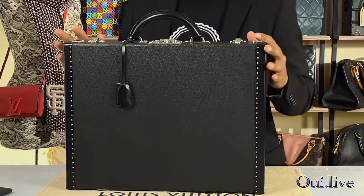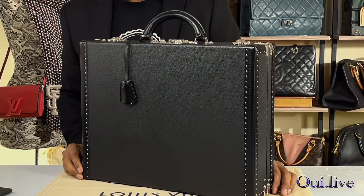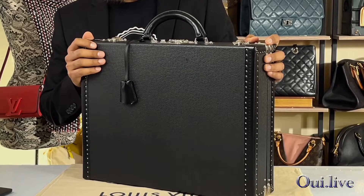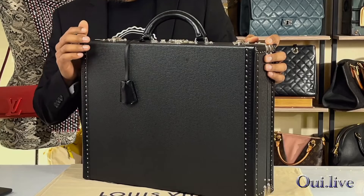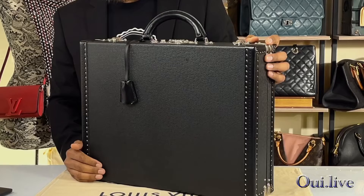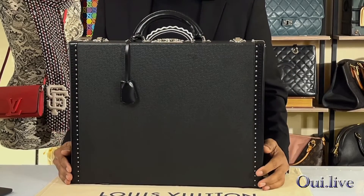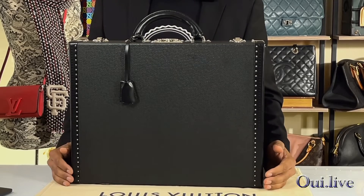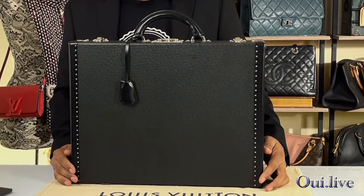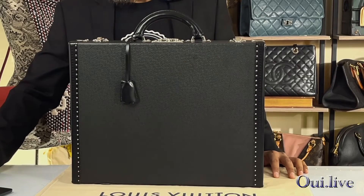All right guys, thank you for watching. Do check out our store — we have more bags for sale. For this Preston style briefcase, we have I believe two or three more in different colors: one in plum color and the other in the traditional brown monogram pattern. All items are sold directly on eBay. The good thing about buying on eBay is that you get extra protection and an authentication service before your item is shipped to you. Thank you for watching — we'll see you in the next video.